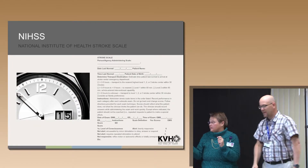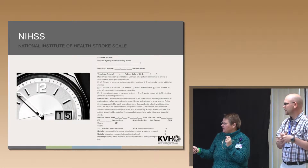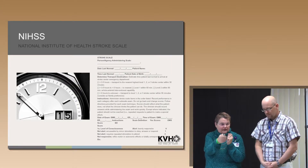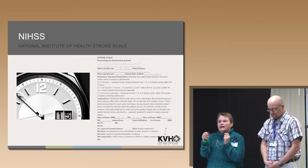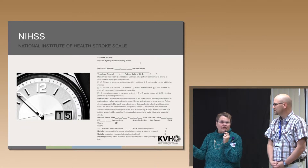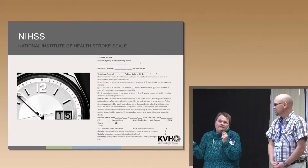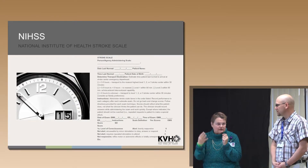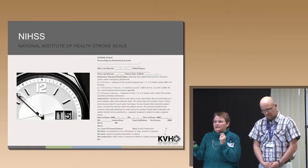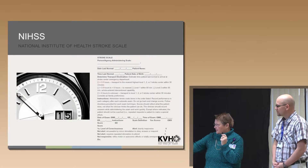On the stroke scale: if you're doing the stroke scale on paper rather than in the computer, and you have it scanned into the chart, please put the date and time you did it at the top. If you don't, and we scan it in, we have no idea what time the stroke scale was done. That's especially important for the ER folks — we really need to know how quickly we did the NIH.